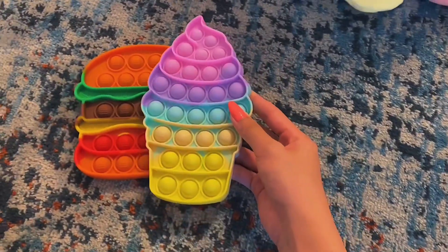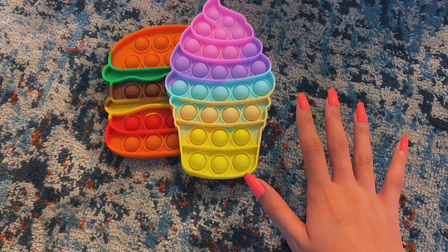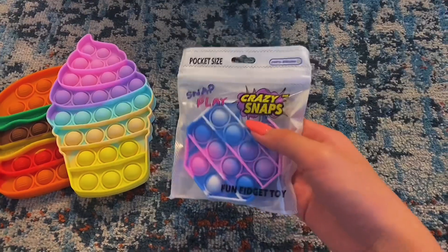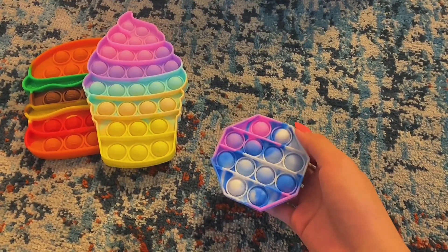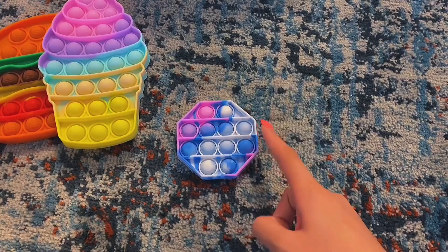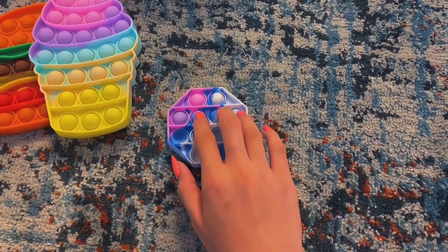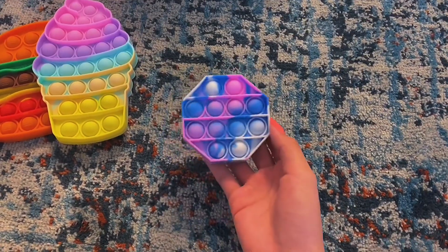So these are the two food poppets, and we could add them to the fidget restaurant. Now let's open this mini poppet. These colors are so nice. Also, what's your favorite color? You can comment them down below. Now let's try the pops.